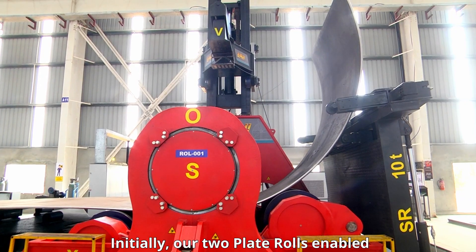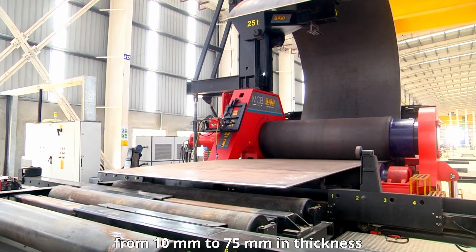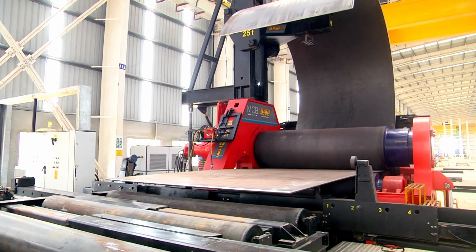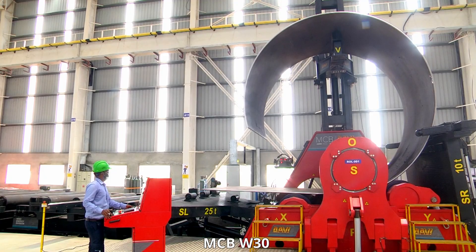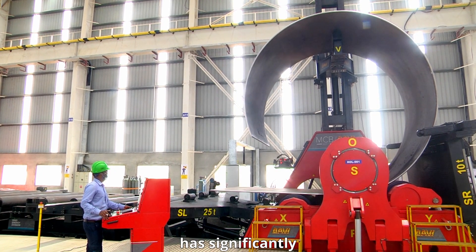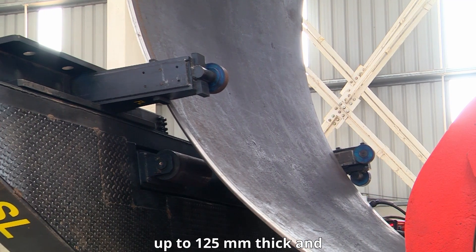Initially, our two plate rolls enabled us to handle plates ranging from 10mm to 75mm in thickness. However, the recent acquisition of a Davey MCBW-30 has significantly enhanced our capabilities, allowing us to process plates up to 125mm thick and 3 meters wide.